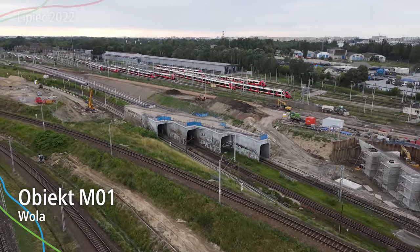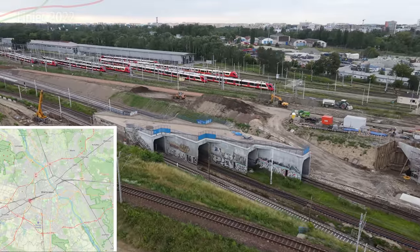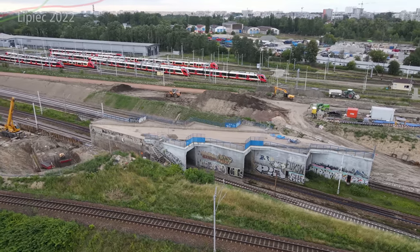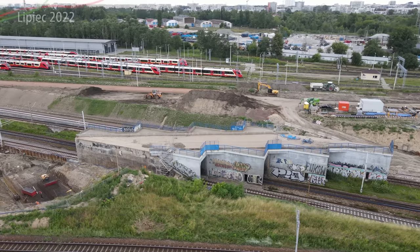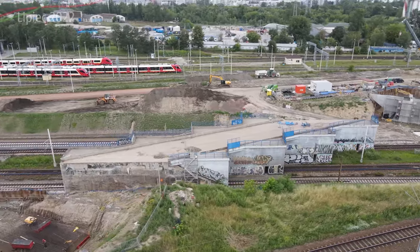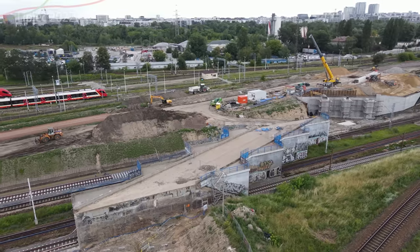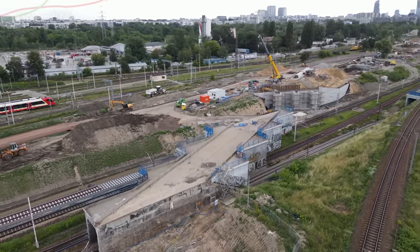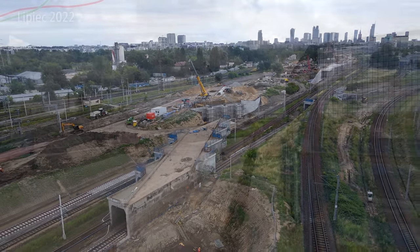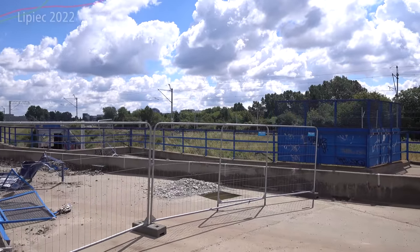M01 — ten stary wiadukt kolejowy, który tutaj jest, idzie do rozbiórki. Okazało się, że nie jest w najlepszym stanie i będzie musiał zostać całkowicie wyburzony. Pojawi się nowy — będzie to robione w spektakularny sposób, podobnie jak przy Warszawie Głównej i Warszawie Zachodniej. Nowy wiadukt kolejowy, który będzie nad torami — będzie ich 5 zamiast dotychczasowych 3 (jeden aktualnie wyburzono) — zostanie nasunięty nad stary. Proces nasuwania będzie trwał parę miesięcy, nad działającym obiektem.